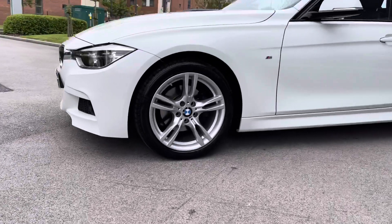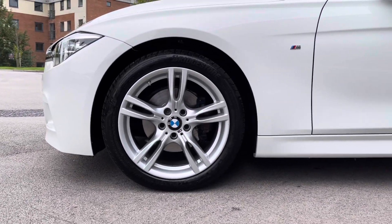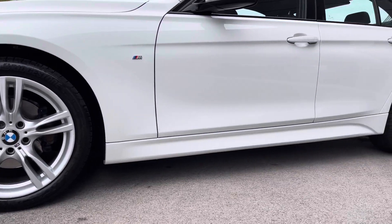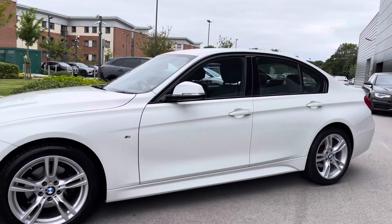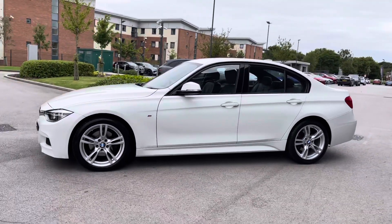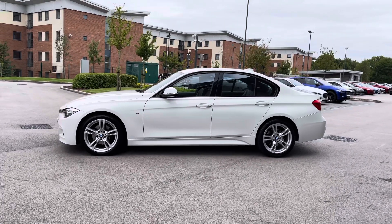This 3 Series also wears the gorgeous 18-inch light M star-spoke alloy wheels which complement the vehicle, while lower body-coloured door skirts follow along with side M designation. The vehicle is also equipped with body-coloured electrically adjustable door mirrors and features a gloss black window surround which works well with the Alpine White paintwork.